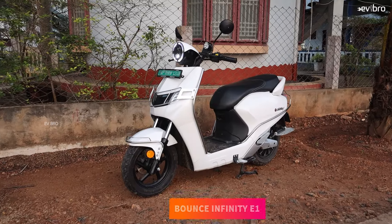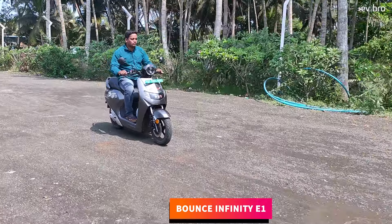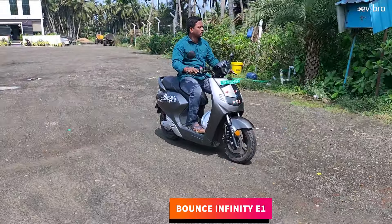At number 8, Bounce Infinity E1. The Infinity E1 electric scooter offers 3 years or 45,000 kilometers of battery pack warranty as standard.